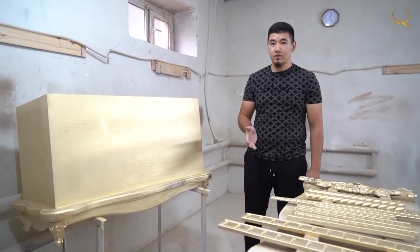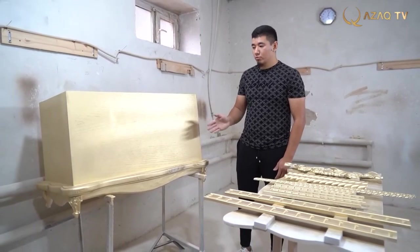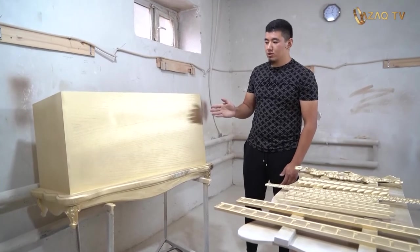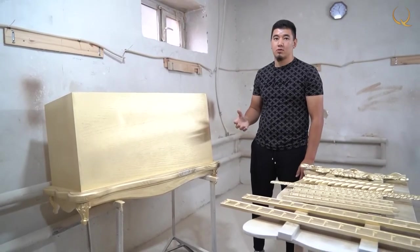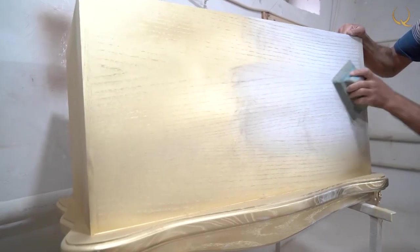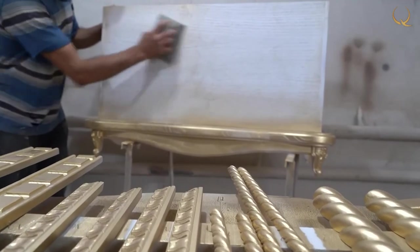After the box has been assembled and the patterns polished, it goes for painting. First we prime the chest, grind it, then white paint is applied and a pattern is put on top to create the effect of wood. The finish coat emphasizes the natural texture of the wood, the tinting paint strengthens the color, and patenting agents outline the details giving it even more individuality.